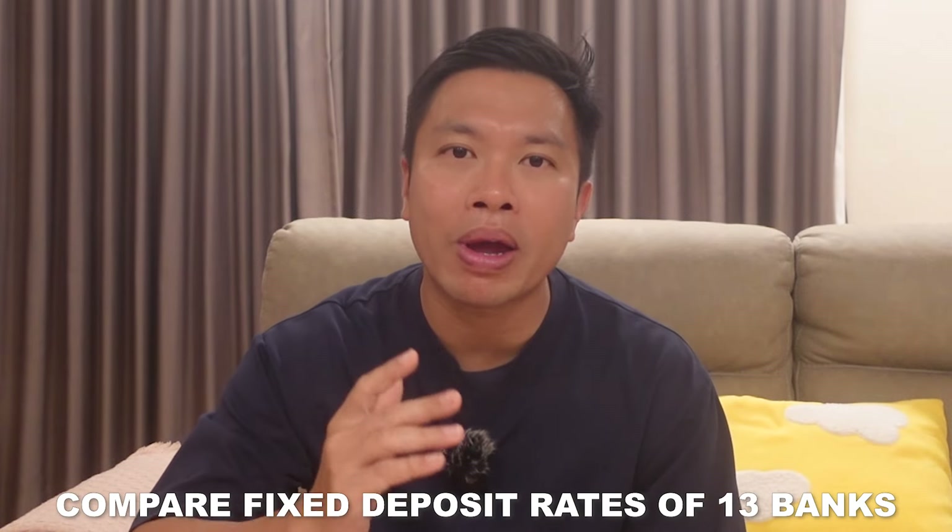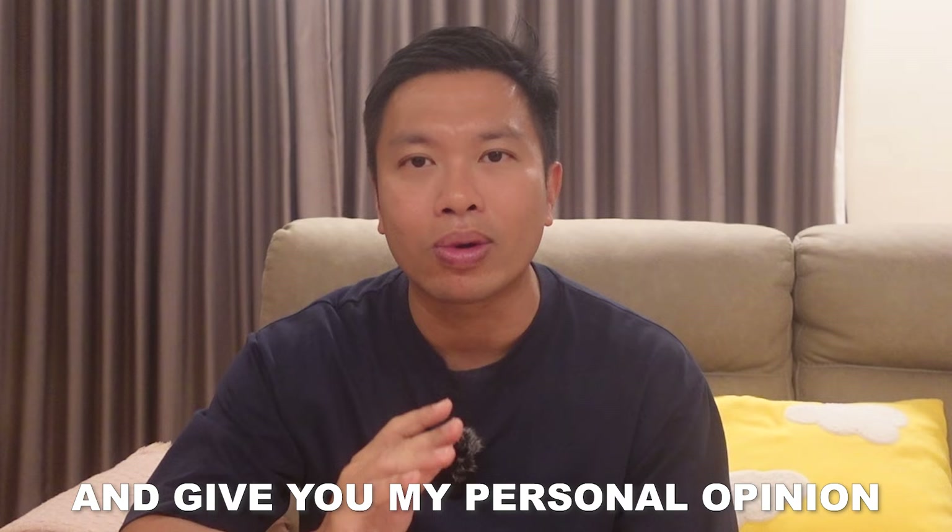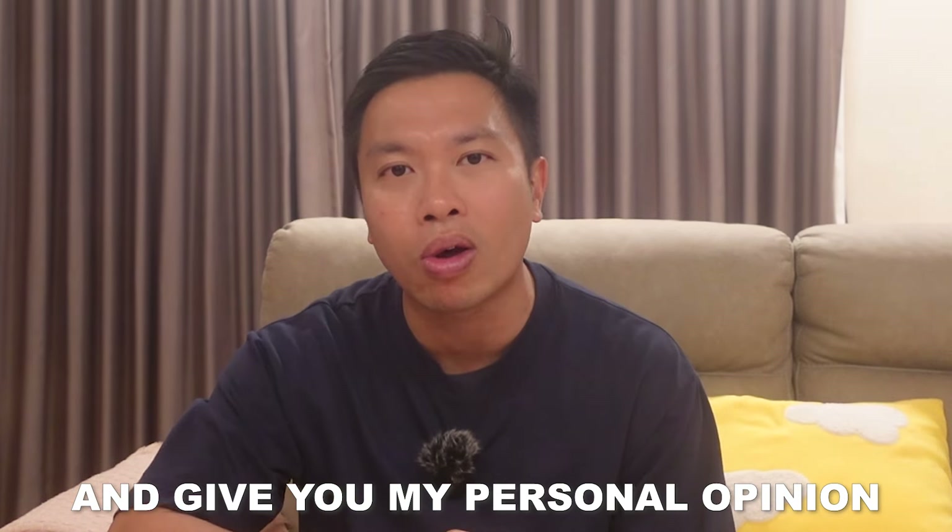So in today's video, I'll be comparing the fixed deposit rates of all the 13 banks in Singapore, and I will then tell you which bank to deposit depending on how long you want your fixed deposit to mature.